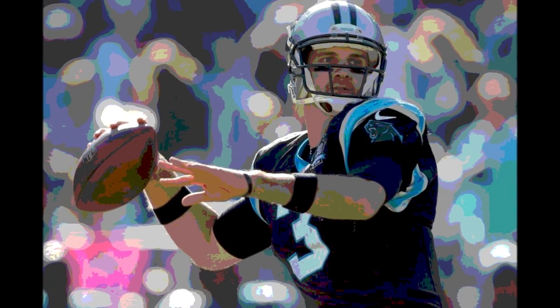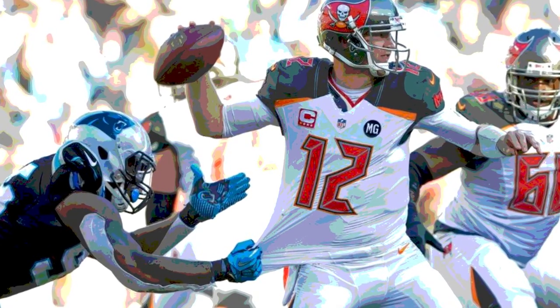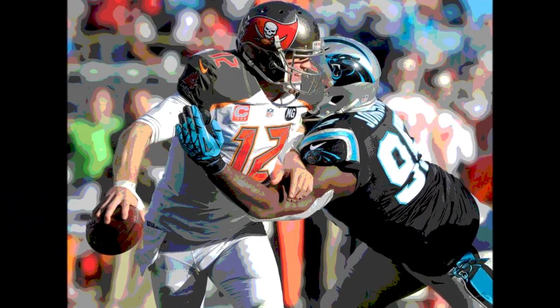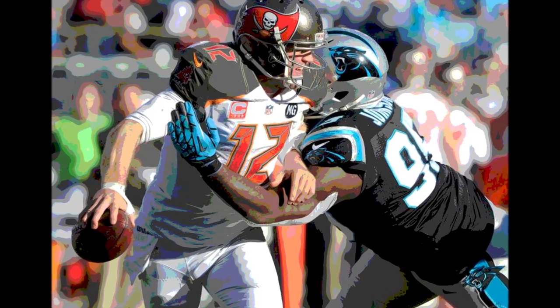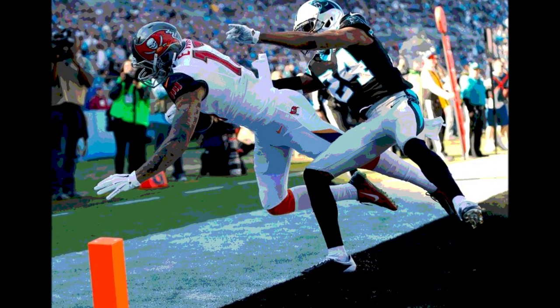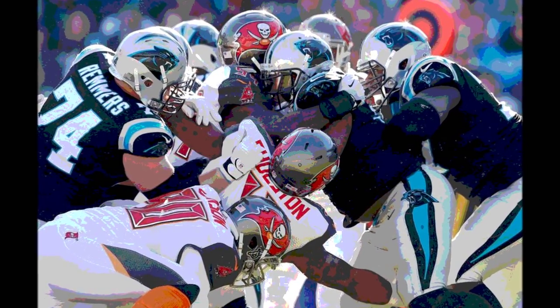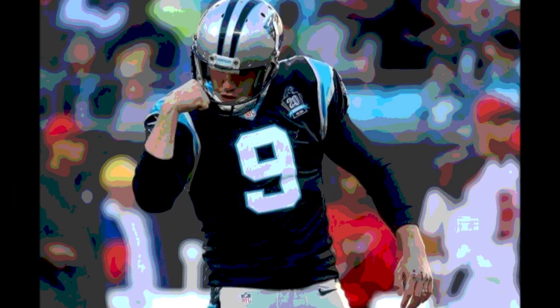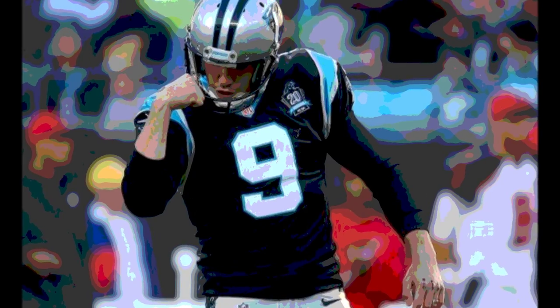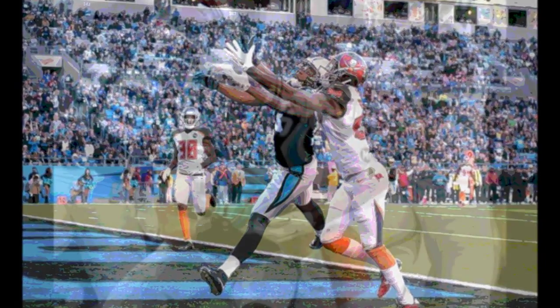The Bucs started the 3rd quarter with the ball on their own 20, but a false start moved them back. On 3rd and 15 from the 15, Josh McCown was sacked for a 12-yard loss by Johnson and Addison; Johnson forced the fumble and it was recovered by the Panthers. Carolina started their first possession of the 2nd half with first and goal on the 4. Tolbert picked up 2 yards, then Anderson hit Jericho Cotchery for a 2-yard touchdown pass — Carolina 16, Tampa Bay 10.